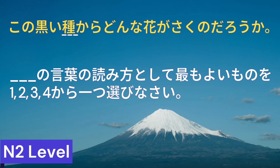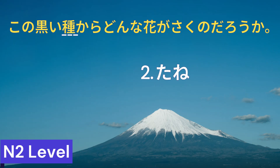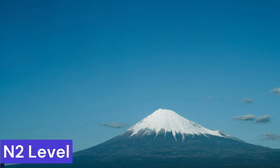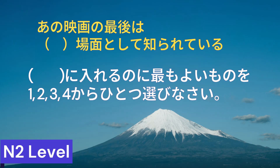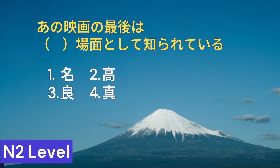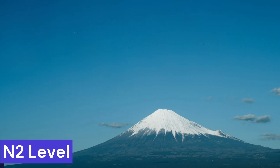N2レベルです。河川の言葉の読み方として最も良いものを1から4から一つ選びなさい。Correct answer is number 2. カッコに入れるのに最も良いものを1から4から一つ選びなさい。Correct answer is number 1. お疲れ様でした。